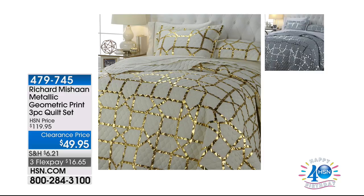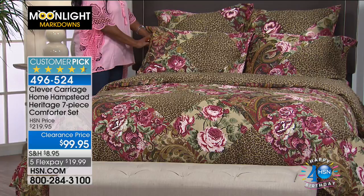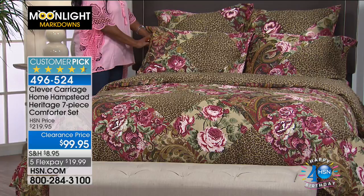This is from Richard Michon — the metallic geometric print set. Out of all the options tonight, this is one of my picks. Item number 479-745, $49.95 with three flex pays of $16.65. That's coming up momentarily. We've had to bring up the Clever Carriage Hamstead Heritage seven-piece comforter set earlier than planned — as soon as we showed it, many of you started buying. Originally $219.95, now $99.95. Five flex pays means $19.95 per payment.